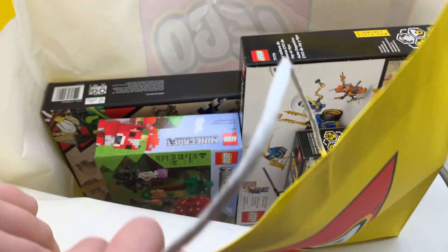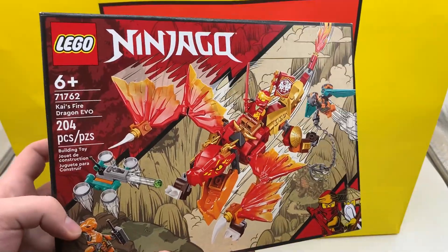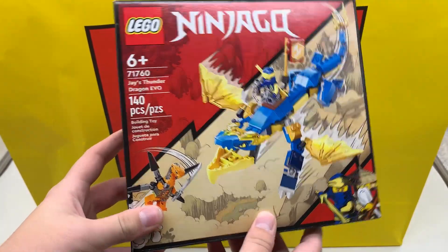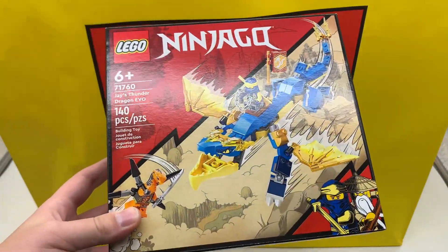Now moving to LEGO bag number two. We have the Kai's Fire Dragon Evo from Ninjago. This one looks okay — not super excited for it, but I'm interested in this new Evo Dragon design, very curious to see what this holds. And then on a similar note, here we have Jay's Thunder Dragon Evo. This one, in my opinion, just does not look good at all. However, we'll see if that opinion changes once I have it built up. It's definitely an interesting set.